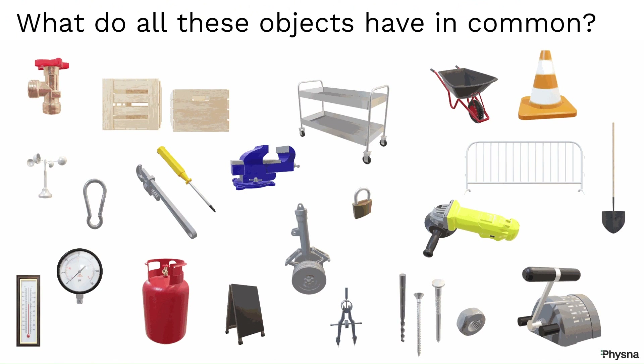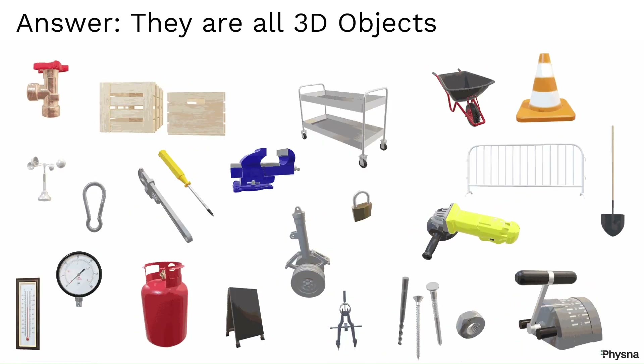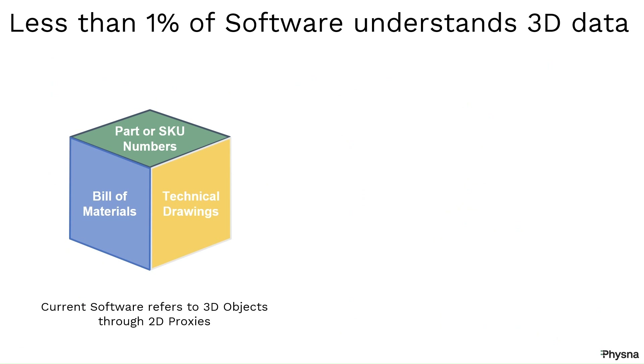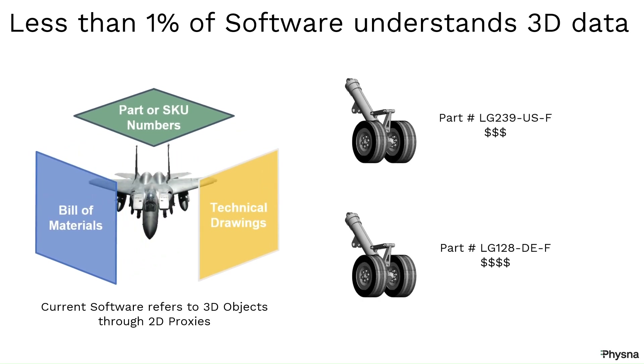What do all these objects have in common? They are all 3D objects. But did you know that less than 1% of software used in logistics understands 3D data? We all use 2D proxies such as bill of materials, technical drawings, and part numbers to refer to 3D objects.